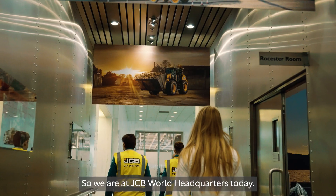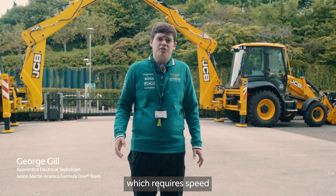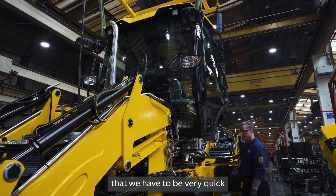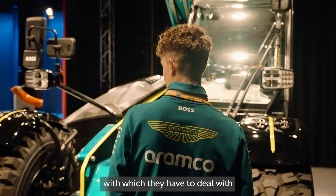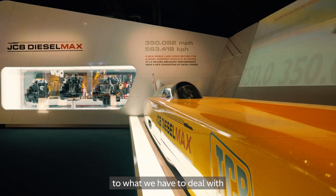So we are at JCB World Headquarters today. They utilise a mass production system which requires speed and haste, and it's very similar in the way that we have to be very quick and efficient in what we do. The reactiveness and the speed with which they have to deal with different problems is very similar to what we have to deal with in Formula 1.